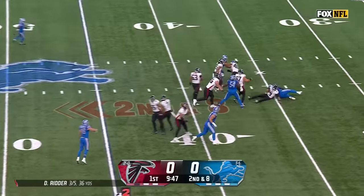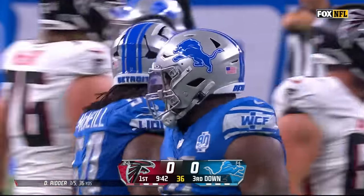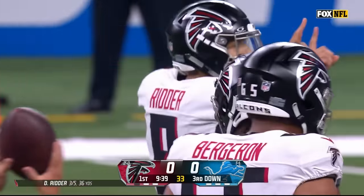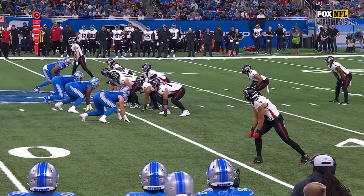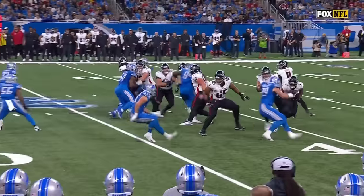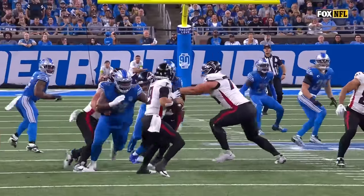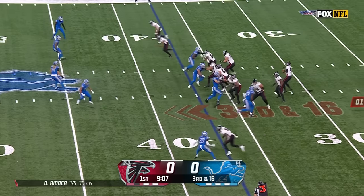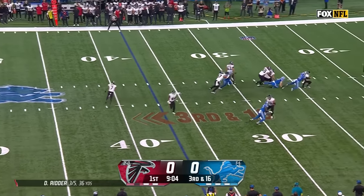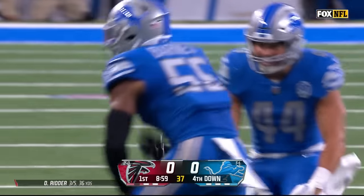Ritter wheels around and runs into the second Detroit sack of the season — this belongs to Benito Jones. It's a full slide protection, and the two guys in the middle aren't on the same page. That center and right guard — Chris Lindstrom — a little late getting over there, and just a split by Jones to the quarterback. Third and long for Ritter. Back-to-back sacks. The pass rush the Lions have been looking for shows up here in week three. Barnes gets the sack.